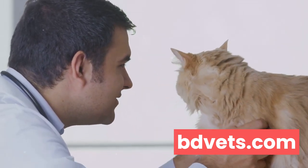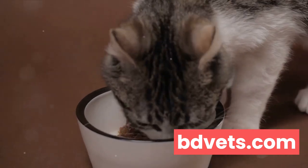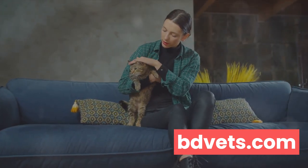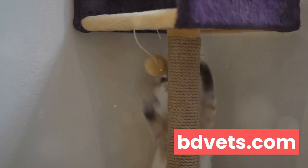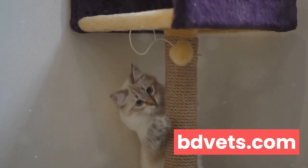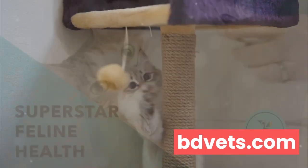A balanced diet and regular exercise are also key to keeping your cat in tip-top shape. But it's not just about physical health — we've talked about the importance of supporting your cat's mental health too. Providing a stimulating environment, plenty of social interaction, and reducing stress can all contribute to your cat's overall well-being. By understanding and acting on these points, you can ensure your feline friend leads a healthy, happy life.